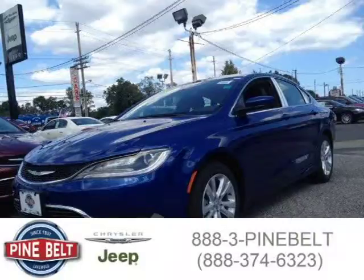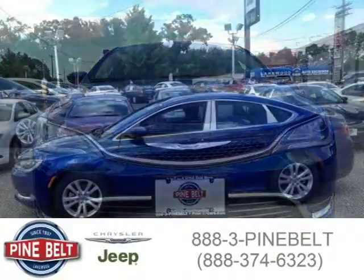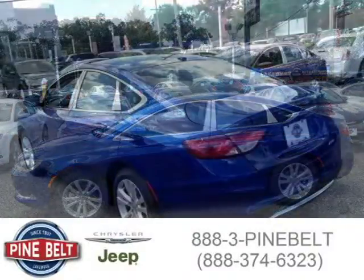This 2015 Chrysler 200 sedan is located in Lakewood, New Jersey and has 16 miles on it. This sedan has a beautiful vivid blue pearl coat exterior paint color which is complemented by the interior color. For more information on this great sedan, please click the link below.